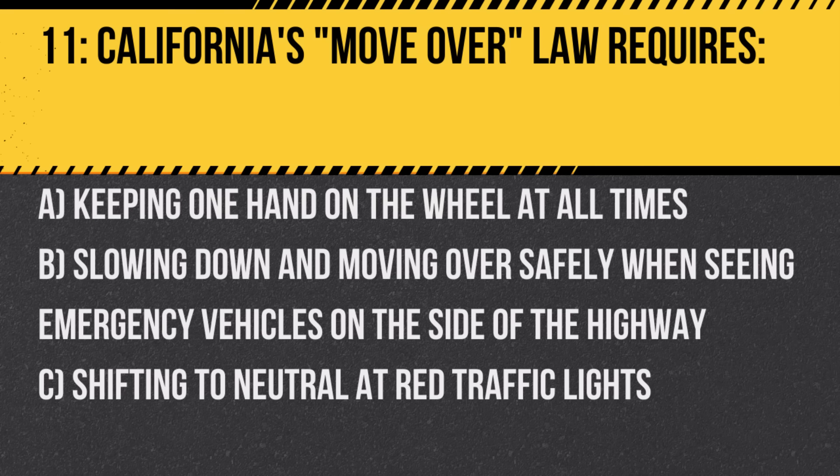Question 11. California's move-over law requires: A. Keeping one hand on the wheel at all times. B. Slowing down and moving over safely when seeing emergency vehicles on the side of the highway. C. Shifting to neutral at red traffic lights. Answer: B. Slowing down and moving over safely when seeing emergency vehicles on the side of the highway. This protects emergency workers attending to roadside incidents.